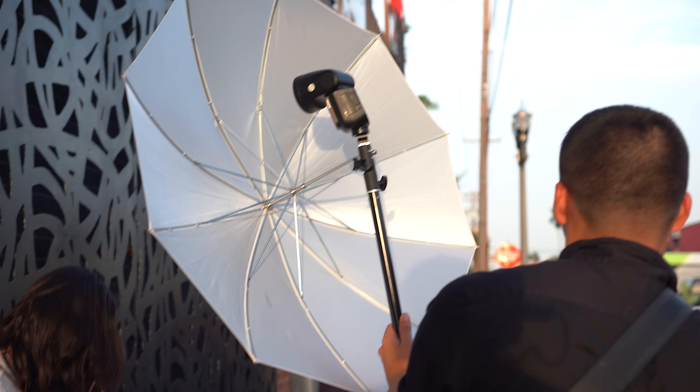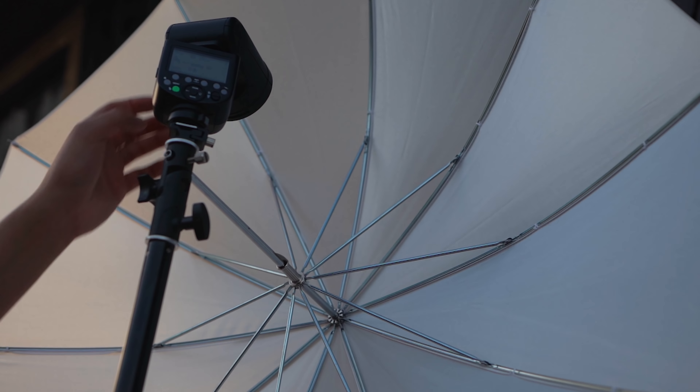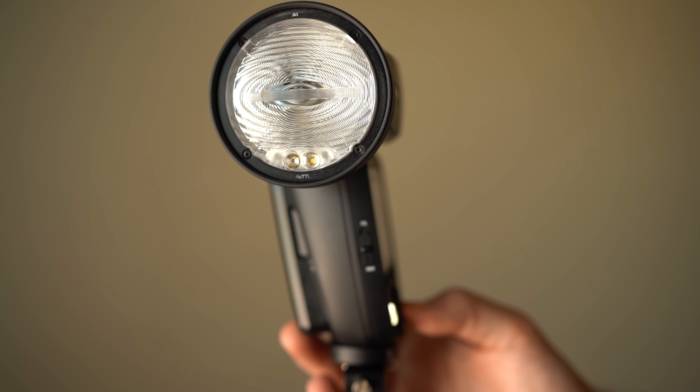I've now used the Godox V1 on multiple shoots, primarily as an off-camera light, which is really how I'm interested in it. One of the cool things about both the Profoto A1 and the V1 is that these are both master speedlights. They're designed to be used on camera or off camera, and when used on camera, you can use them to control their suite of lights.